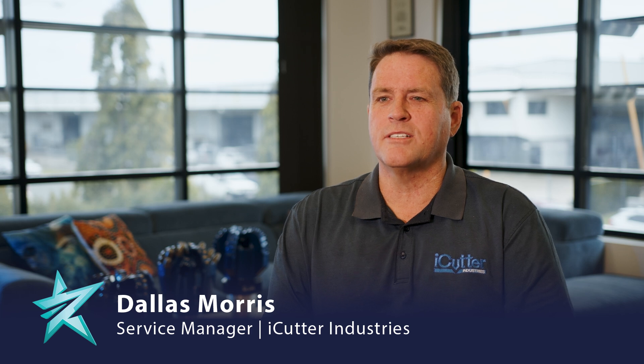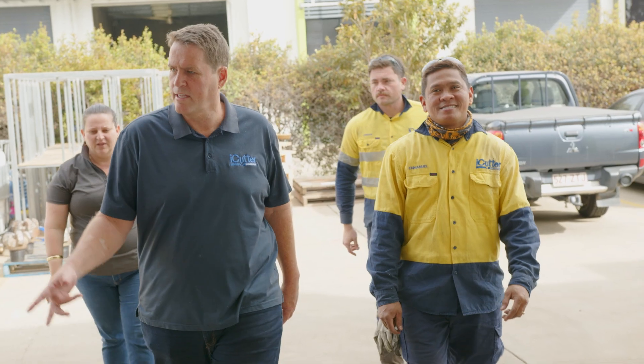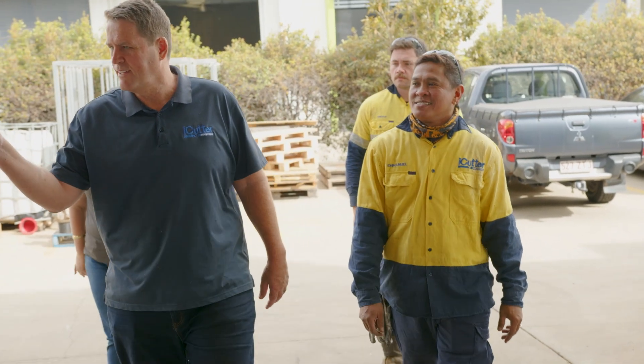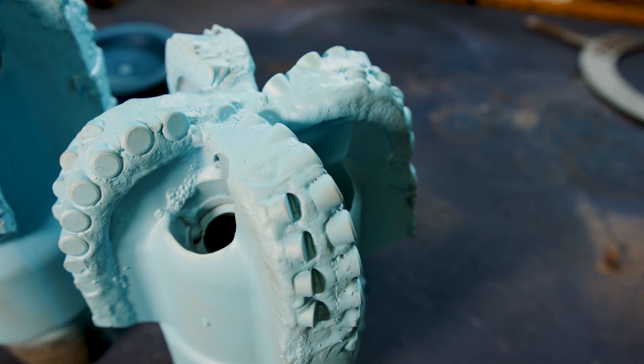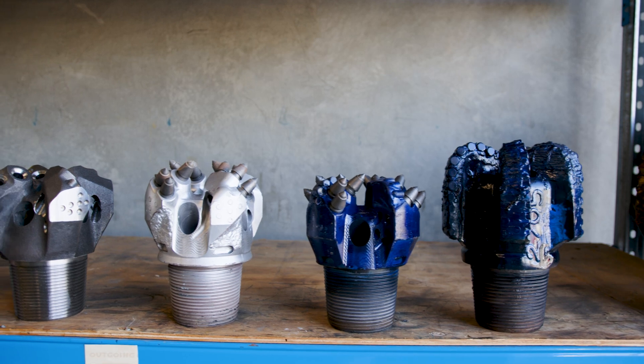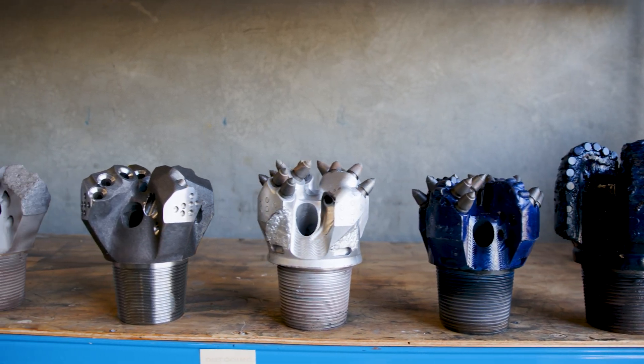G'day, I'm Dallas Morris from iCutter Industries. I'm the service manager. We service the drill and blast sector, refurbishing drill bits and recycling drill bits. We can refurbish up to 80 drill bits a month. They're the highest, fastest drilling bit in the market at the moment.